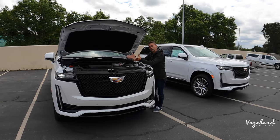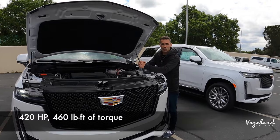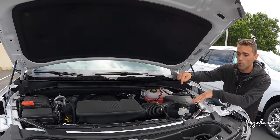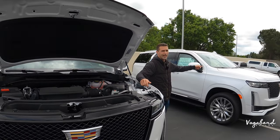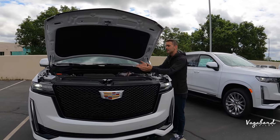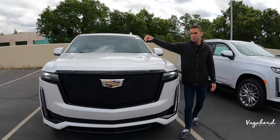We only have one hood popped because both cars come with the exact same drivetrain: a 6.2-liter V8 with a 10-speed automatic transmission delivering 420 horsepower and 460 lb-ft of torque. MPG is 14 city, 18 highway, 16 combined. The Sport Platinum comes with an electronic limited-slip differential, while the Premium Luxury has a mechanical limited-slip differential. There is also an optional 3.0-liter diesel motor available in these Escalades from GM.